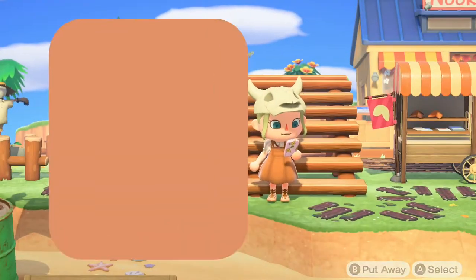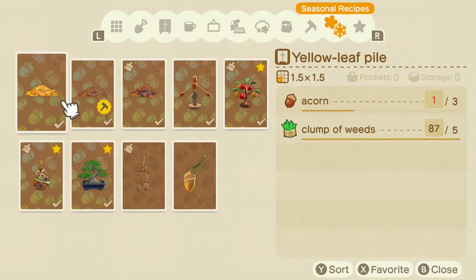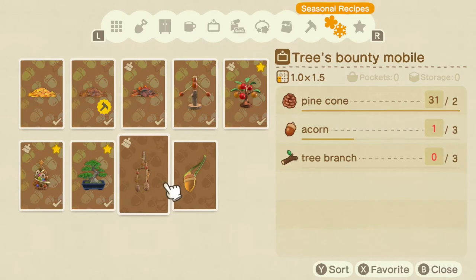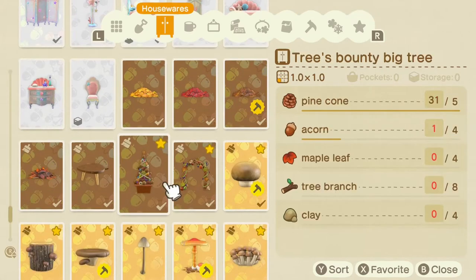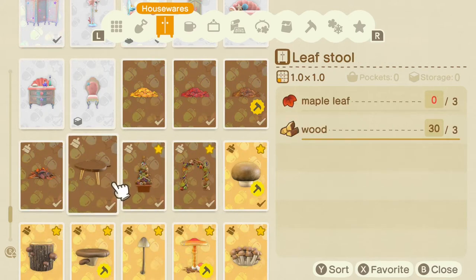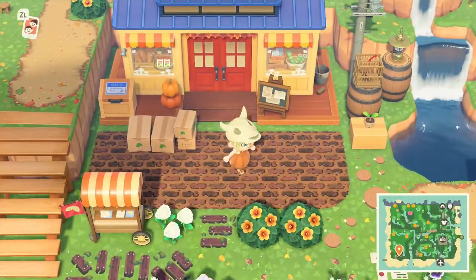You might be wondering what exactly you can do with the acorns and pine cones — this fall season is going to bring a plethora of new DIYs. Here is a list of the new DIYs: leaf piles, the leaf campsite (my personal favorite), the traditional balancing toy, the trees bounty lamp, the acorn pochette, the trees bounty mobile, pine bonsai, the trees bounty little tree, the leaf stool, the trees bounty big tree, and the trees bounty arch. Note that some DIYs require a maple leaf, so keep an eye out for those in November.